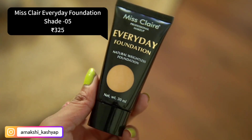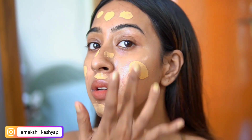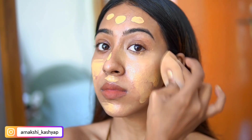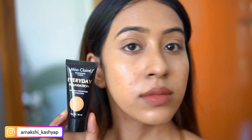The next foundation is the Miss Claire Everyday Foundation. I like it because it gives such a good finish on the skin — it leans more toward a dewy finish, not ultra glowy, but definitely a very nice dewy look. If you have oily skin you can powder down your base and it still looks pretty good. The coverage is medium but you can build it up to full coverage.